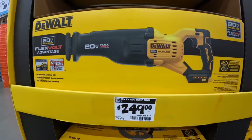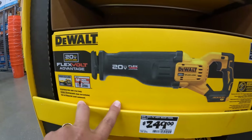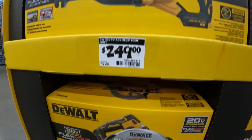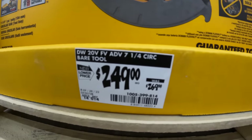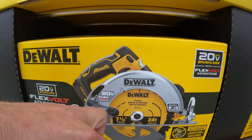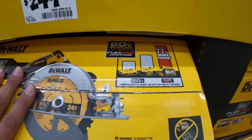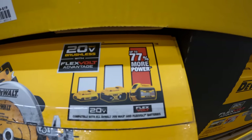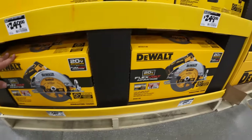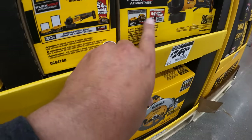$249 for their FlexVolt Advantage full-sized reciprocating saw. $249, was $269, for their 7-1/4 inch FlexVolt Advantage circular saw — I think that is tool only, up to 77% more powerful. And $249 for their FlexVolt Advantage paddle switch grinder.